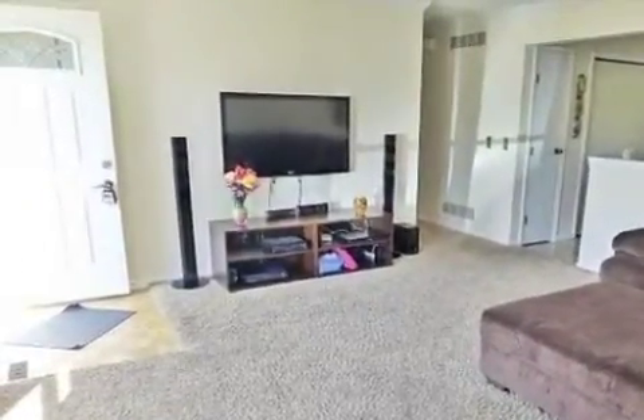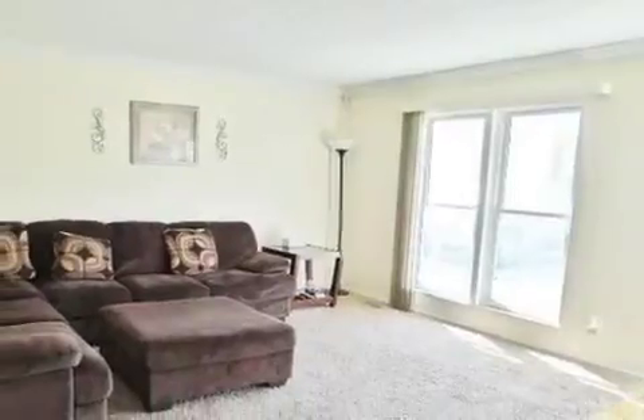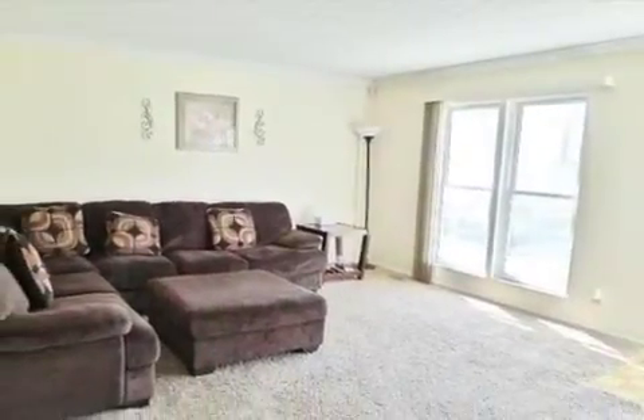On the outside, this property features a fenced yard, a patio, and a cul-de-sac location.